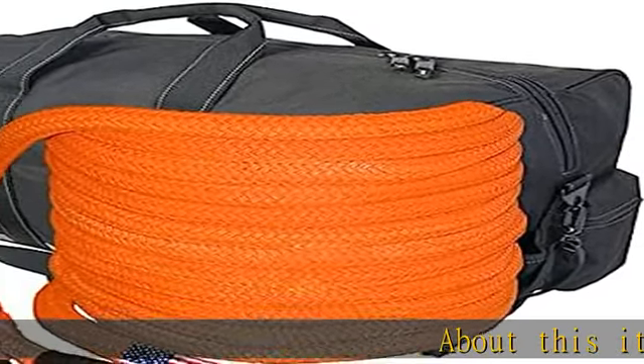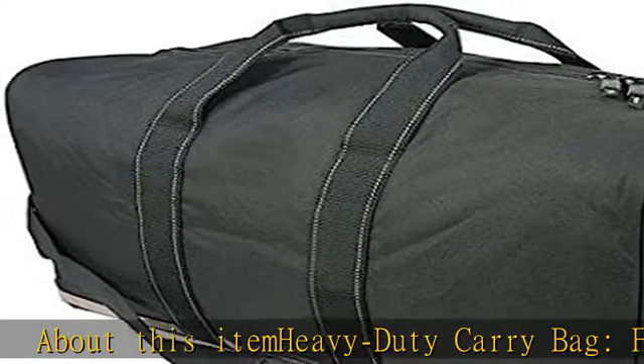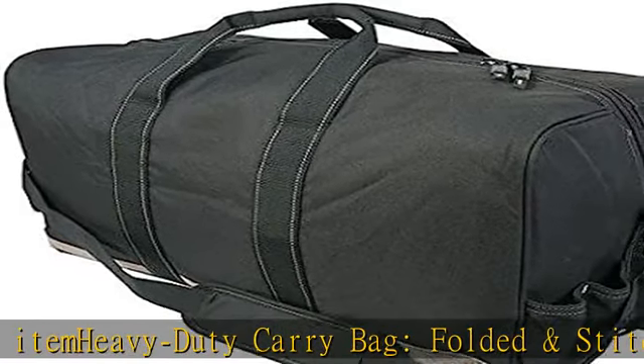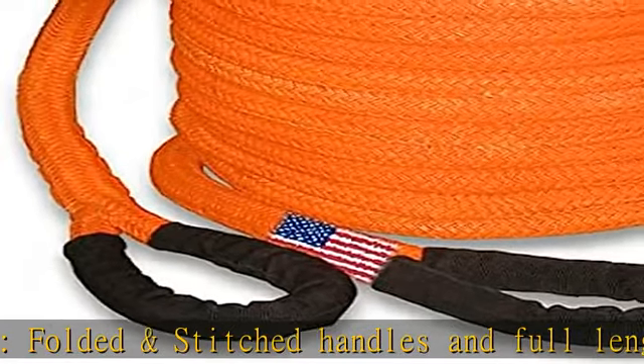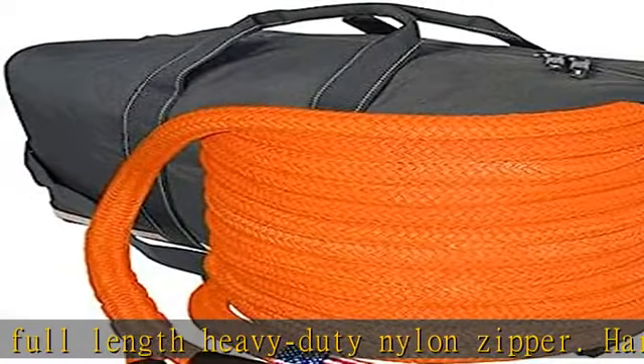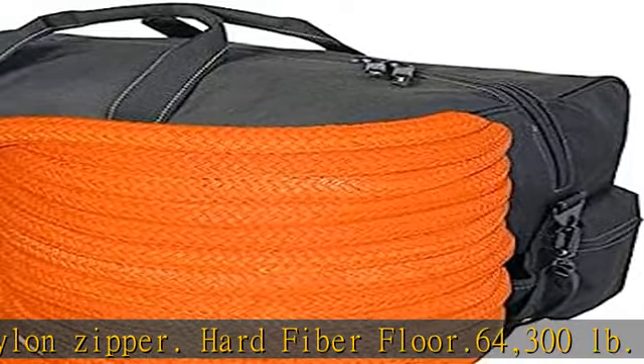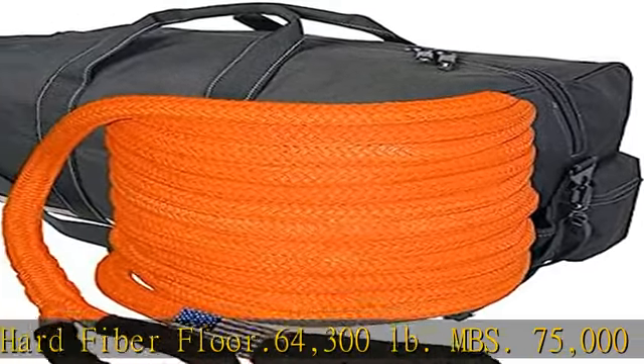About this item: heavy-duty carry bag with folded and stitched handles and full-length heavy-duty nylon zipper. Hard fiber floor, 64,300 pound MBS, 75,000 pounds average strength. Big vehicle recovery. Abrasion resistant poly guard coating and chafe guarded loops on each end. Professional lock stitch splicing.